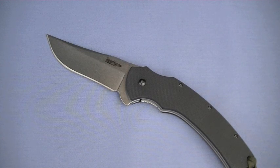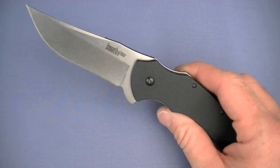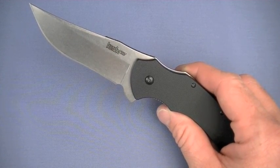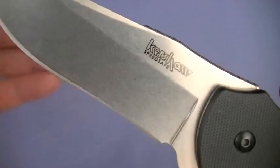Collectible blade — in your high value or low value collection, whatever you've got going, it's a great addition. It's a fun knife just to have, to check out, to look at. Love this blade — sick.